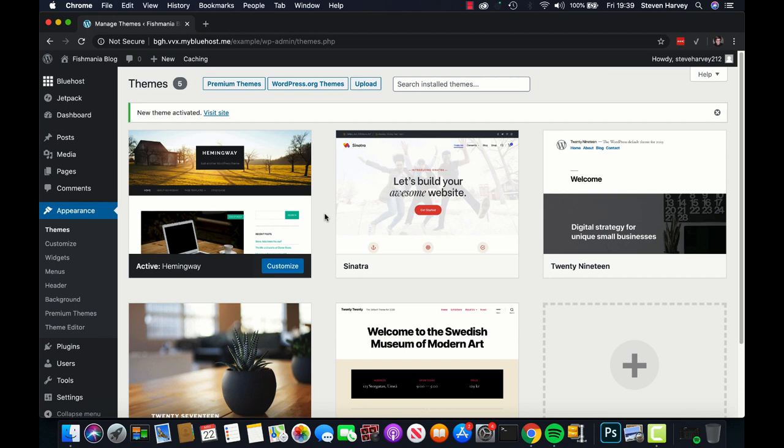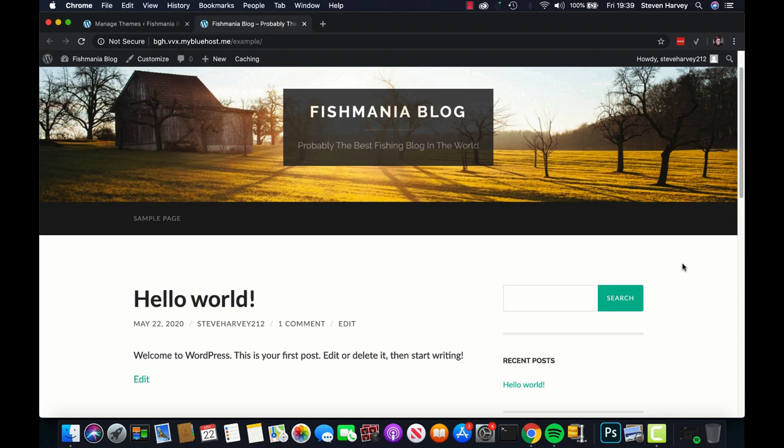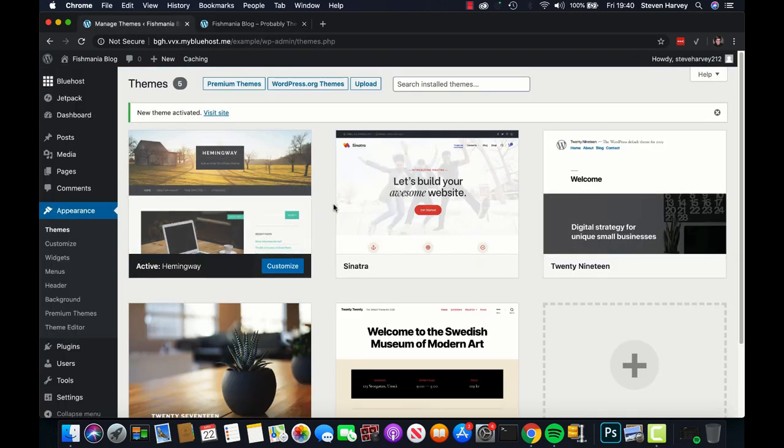Hemingway has now been activated and appears in our list of themes. Let me check what it currently looks like by hovering over Fishmania Blog and clicking Visit Site. At the moment it's very bare, but I'm happy we've got this kind of hero image — it looks cool. We will change it because I want my fishing blog to have fishing branding. Let's go back into the menu. We want to start customizing our theme, so scroll over to Appearance and go down to Customize.